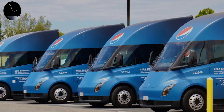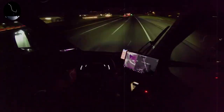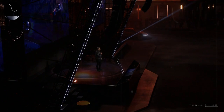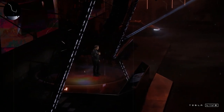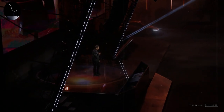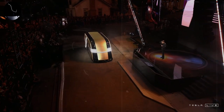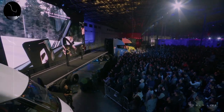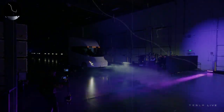The heavy truck market, even recently dominated by giants such as Freightliner, Volvo, and Kenworth, is experiencing a profound change with the arrival of Tesla Semi. The entry of an electric model into the heavy transport segment promises to change not only market dynamics, but also the parameters of performance, sustainability, and innovation within the industry. For traditional manufacturers, the challenge is not only to compete with Tesla in terms of price and performance, but also in relation to a business model that privileges technological innovation and energy efficiency.